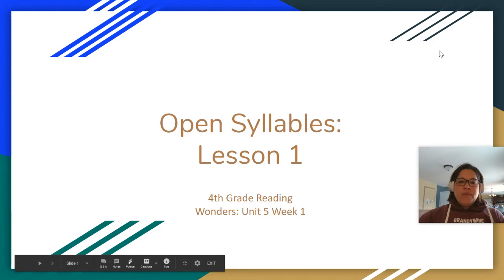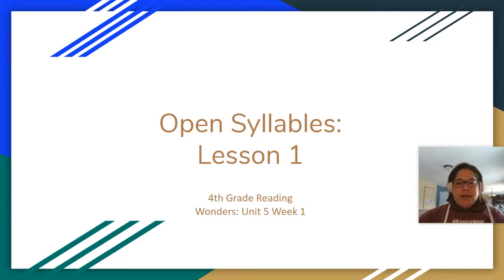Hi, fourth grade. We are moving on to open syllables this week. We finished up closed syllables last week, where we worked with syllables ending in consonants and syllables that had short vowel sounds. Let's take a look at what open syllables are.